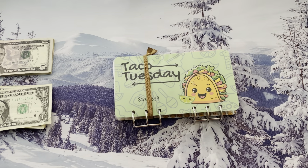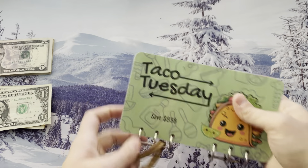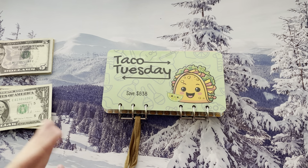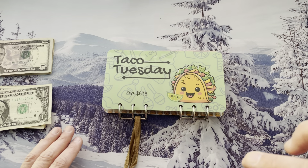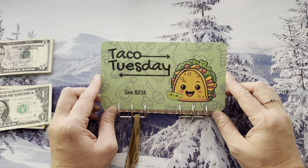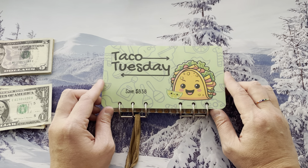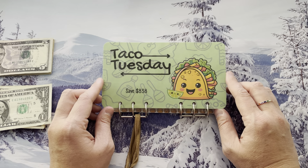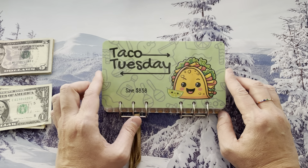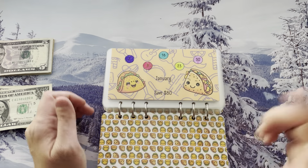Next up is taco time! This is a Taco Tuesday savings binder. If you guys don't know already, I love tacos — it's like my default. If anyone asks what I want for dinner, I say Mexican, tacos, whatever — I will almost always suggest it. This is a collab between Ren over at Mischief Managed Budgets and Champagne over at Champagne's Corner. What you do is save whatever the Tuesday of every single week is — you save that number for the whole year. It'll add up to $838 for 2024.